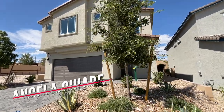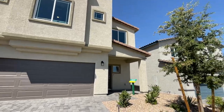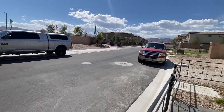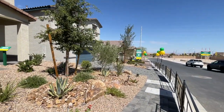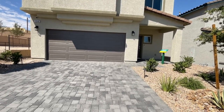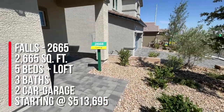Hello everyone, Angela O'Hare here, your favorite Las Vegas realtor. Today I'm up here at Sky Hills, a newer master plan community on the northwest side of the valley, at Tribute by DR Horton Express. They have nine different floor plans to choose from across three collections: the Grove Collection, which are all single-story homes; the Bay Collection, which are mid-size homes; and the Falls Collection, which are all larger homes. We're going to take a tour of this 2665 model, which is 2,665 square feet, with five beds, three baths, and a two-car garage, offered at $513,695.